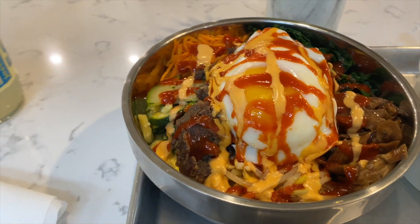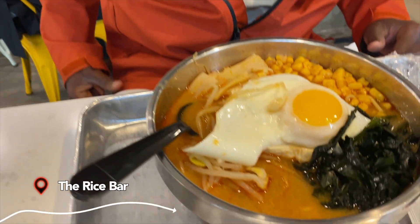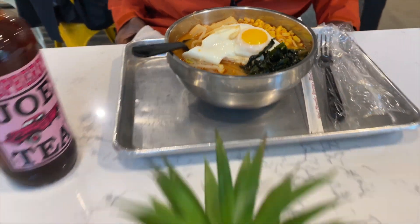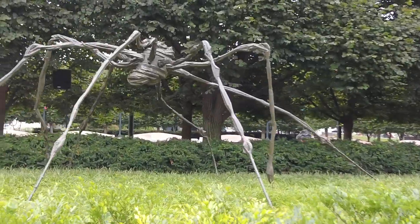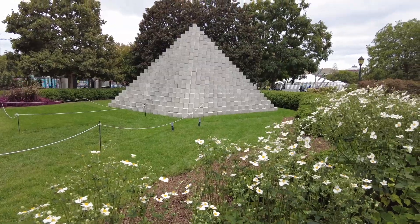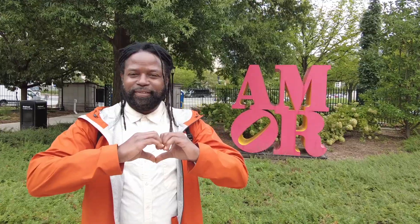For lunch near the National Archives, definitely check out the Rice Bar, which has some incredible Korean food. Just across the street is a sculpture park filled with dozens of interesting and fun sculptures — it's part of the National Gallery of Art and a quick way to take in some art while you're in D.C.